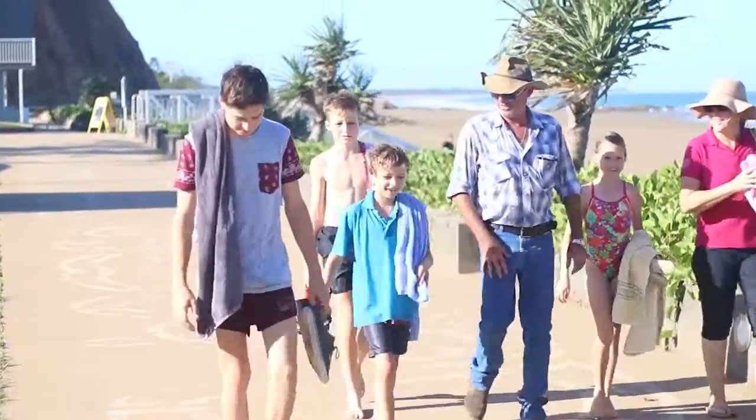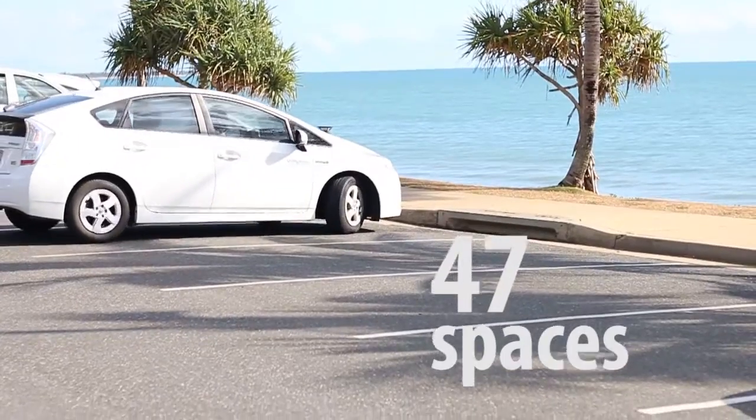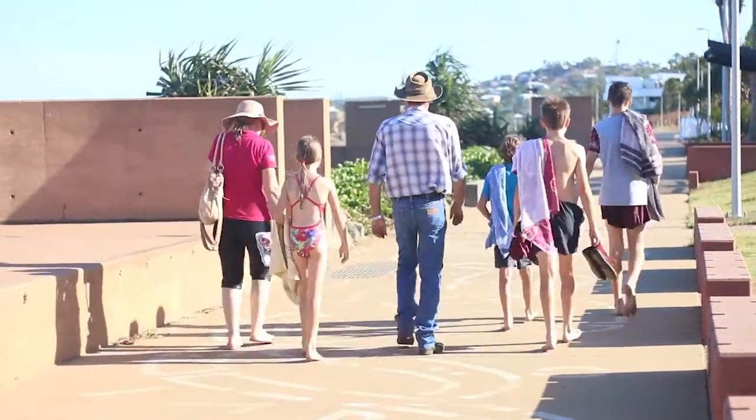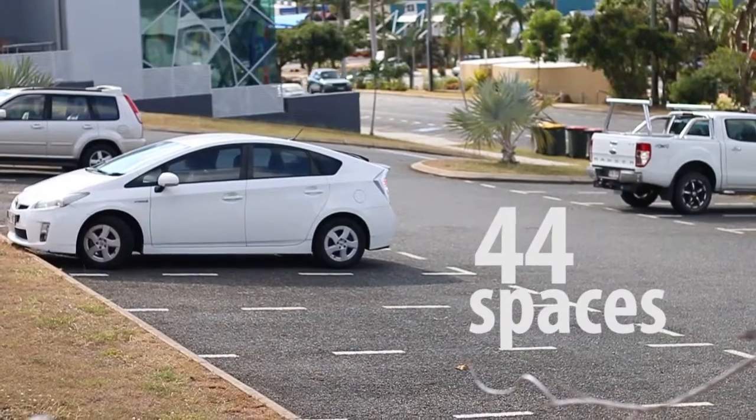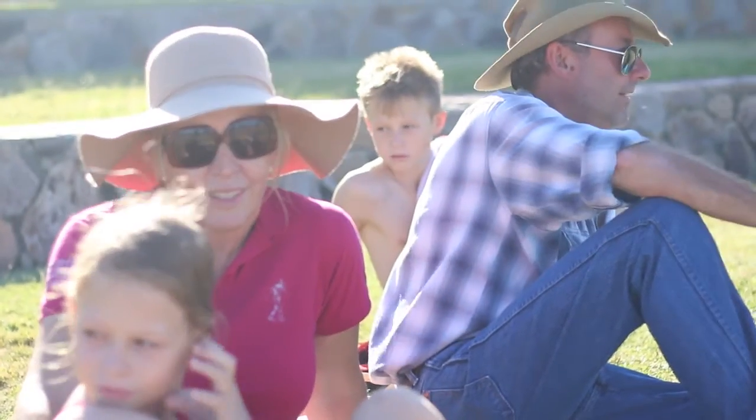So why not plan your trip in advance? There is a huge range of parking options available in the Yeppoon Town Centre, most within a short five-minute walk to the main beach and Yeppoon foreshore. Take your pick from more than 750 handy CBD spaces and soak up some sunshine on the Capricorn Coast this summer.